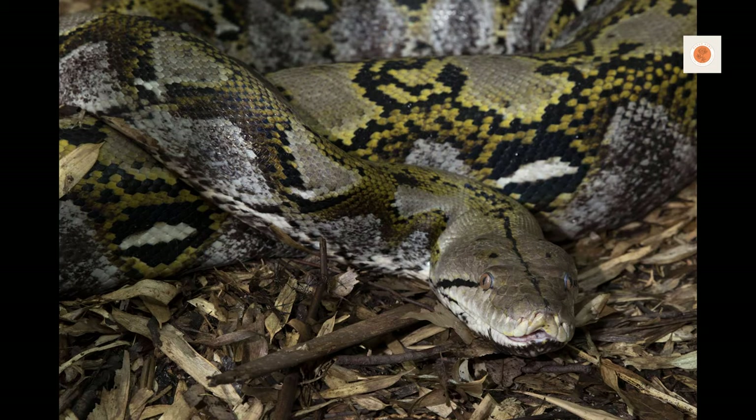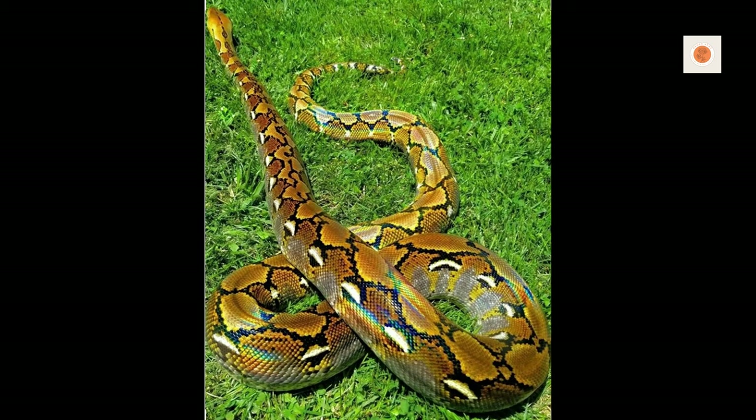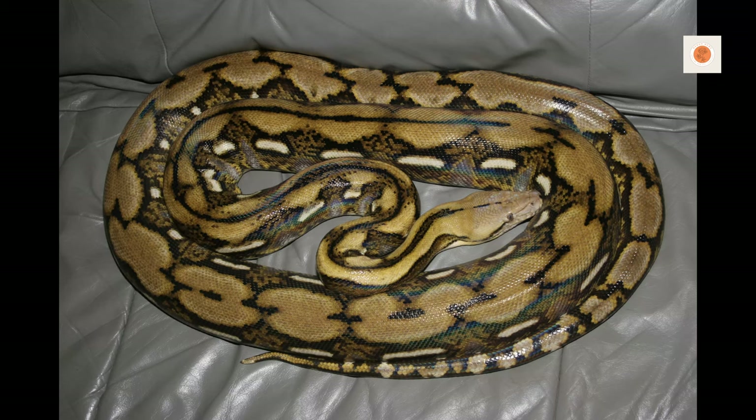Now you may be wondering why would anyone in their right mind want to bring these powerful killers into their home? That's understandable. But experienced herpers are drawn to the immense challenge of replicating proper conditions and providing top-notch care for these giants. There's something deeply fulfilling about gaining the hard-earned trust of such imposing yet beautiful creatures through your meticulous devotion to their health and happiness.